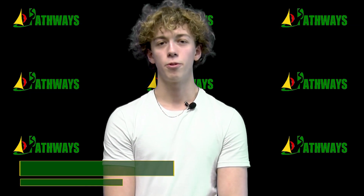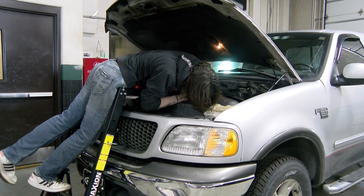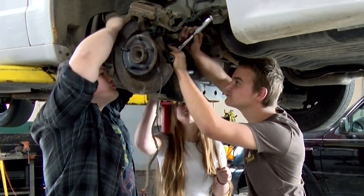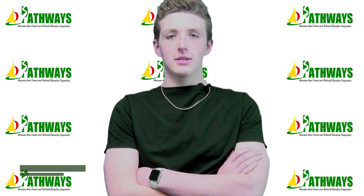The most interesting thing working in this class is probably working on cars and getting to know all the parts and how they work. When a tire is flat on the side of the road I can fix it, and all the different lifts that we use throughout the year.